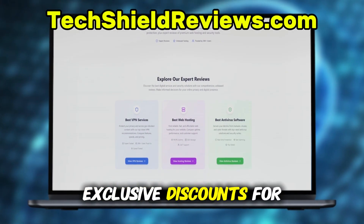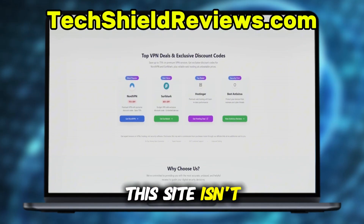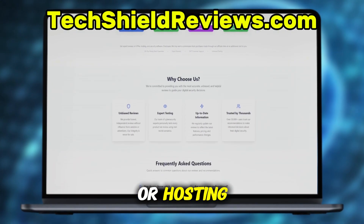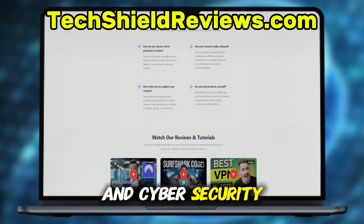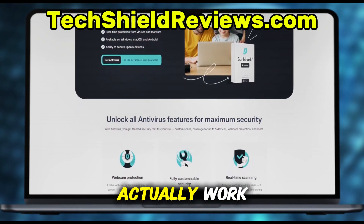You can get exclusive discounts for Surfshark Antivirus through TechShieldReviews.com. This site isn't just about VPNs or hosting — it's a trusted resource for technology and cybersecurity, with expert reviews, real testing, and verified deals that actually work.